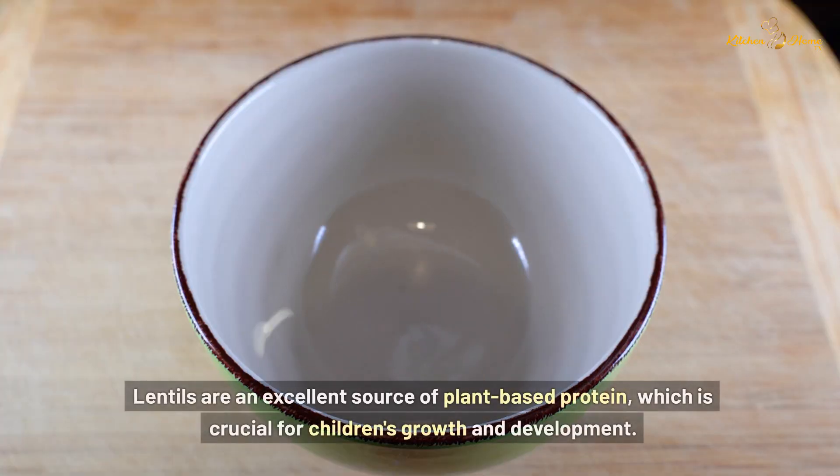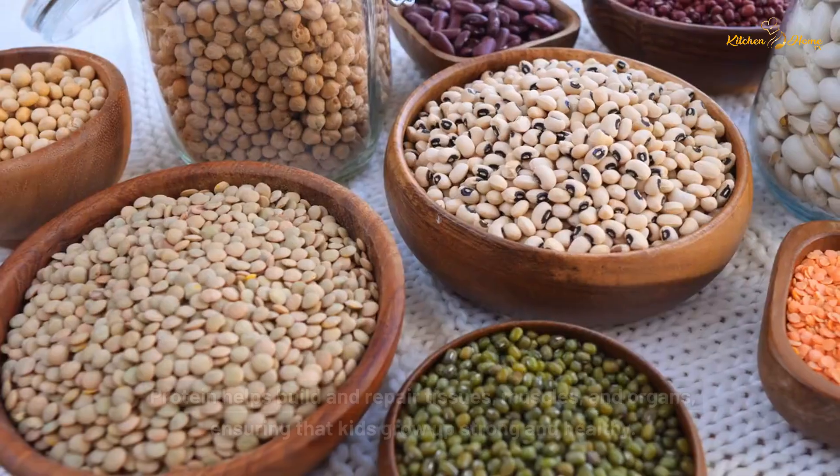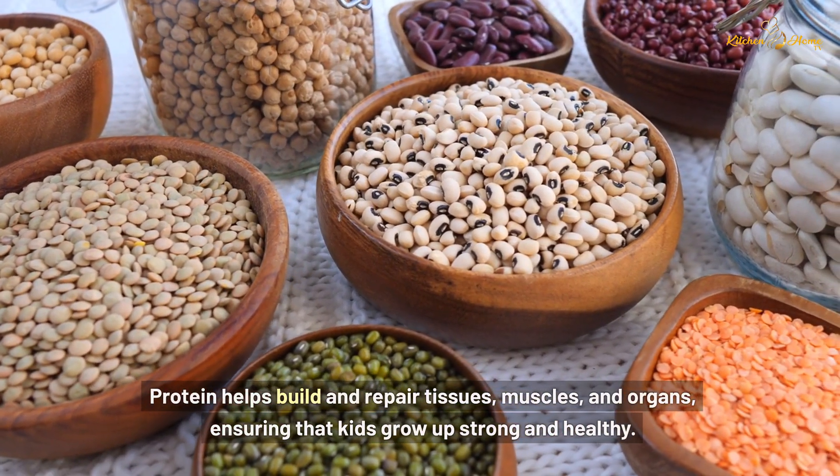Lentils are an excellent source of plant-based protein, which is crucial for children's growth and development. Protein helps build and repair tissues, muscles, and organs, ensuring that kids grow up strong and healthy.